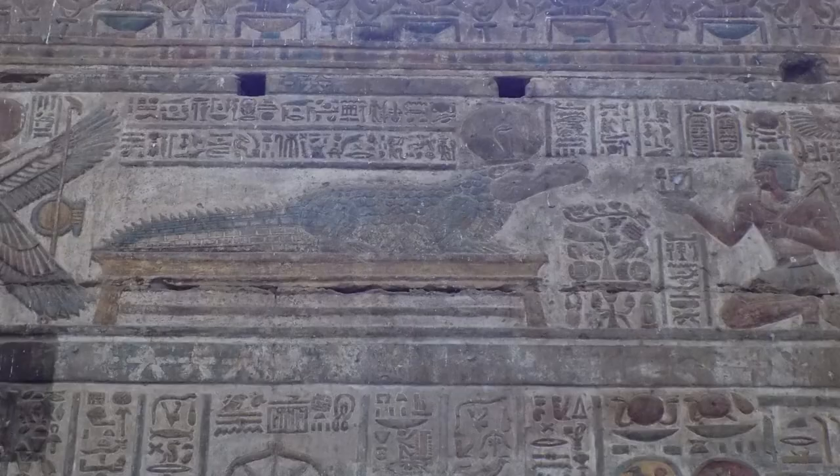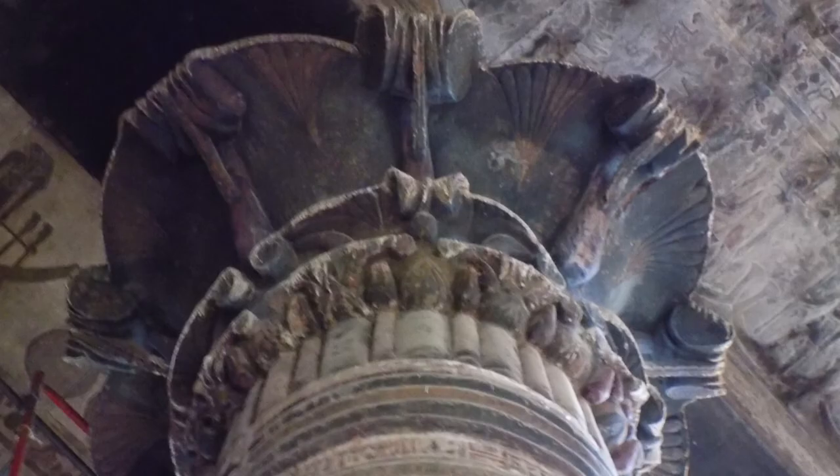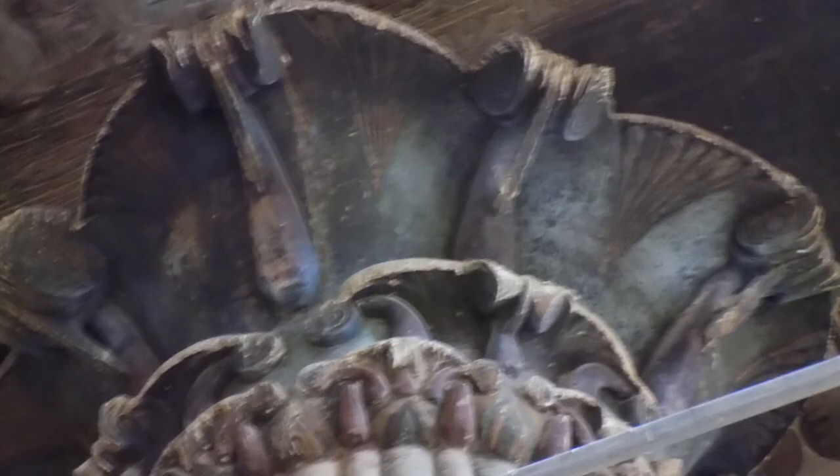This wall had a cool relief of Sobek, as well as some square notches. Then I noticed that among the hall of columns, one had a Corinthian capital — I find that to be a rather interesting design choice.